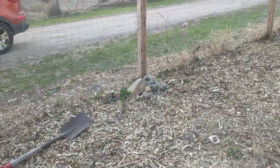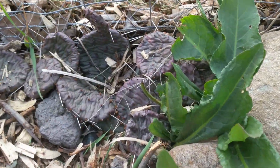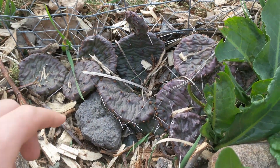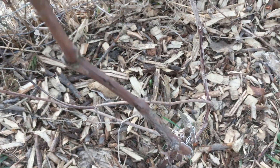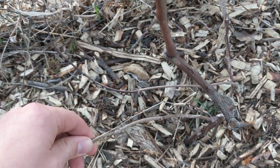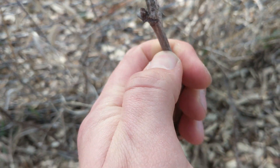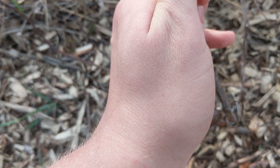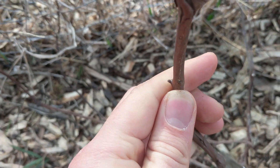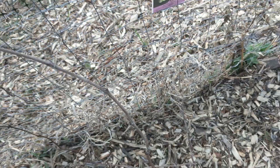We can check on the prickly pear — this is the eastern prickly pear and it looks still pretty dormant, but I think it's fine; it's very firm, not rotted. This grapevine does not look particularly healthy. You can always check if a plant's dead by scratching it — if you look, there's some green. So it's still alive but doesn't look particularly good.